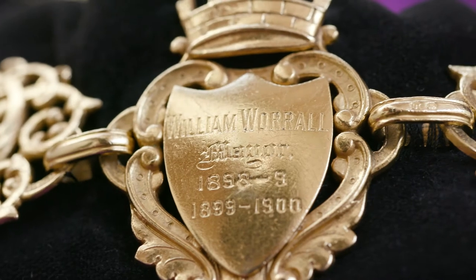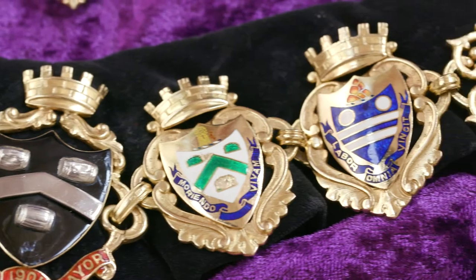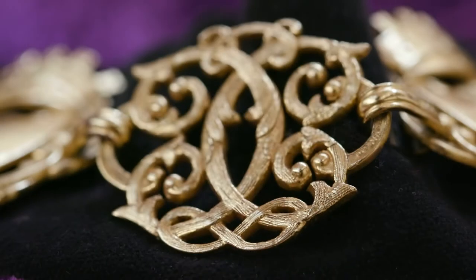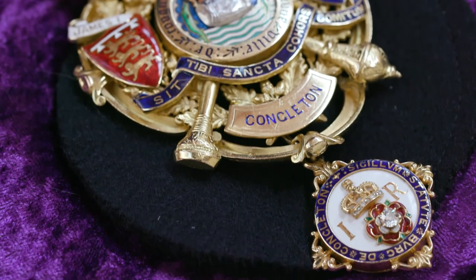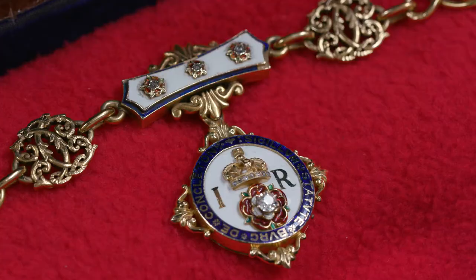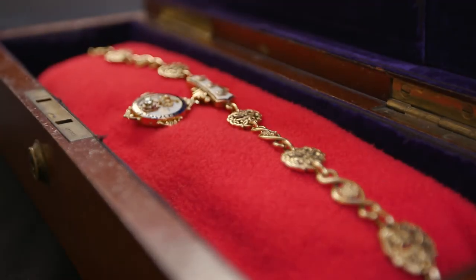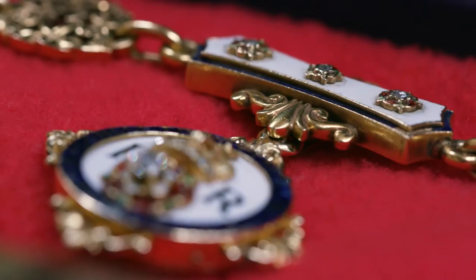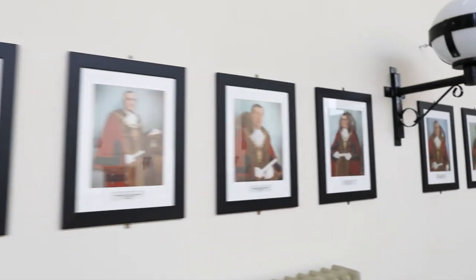The mayoral chain comprises five golden enamel shields, 19 gold shields, eight gold open work links, one gold medallion and one pendant with diamond. The mayoress's chain comprises a crown, one large and three small diamonds, and is a replica of James the First's seal. It has been worn by mayors and mayoresses throughout the years.